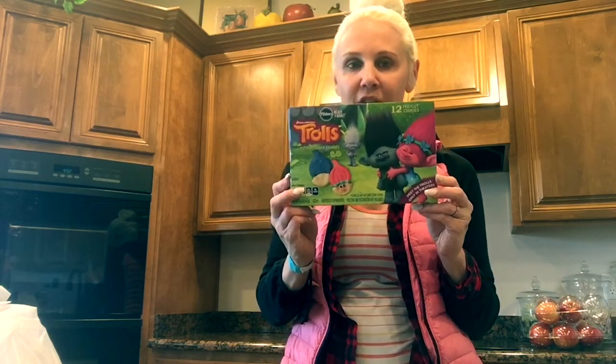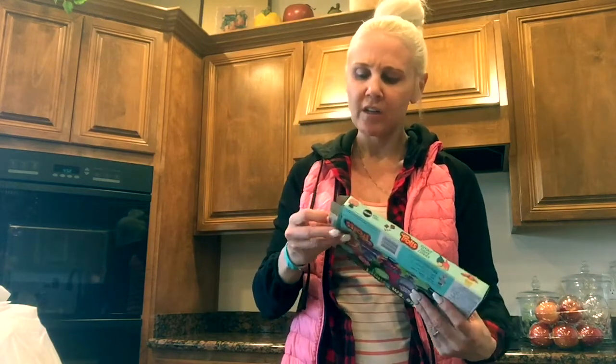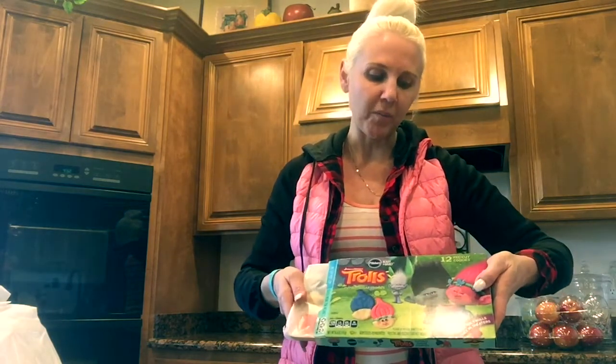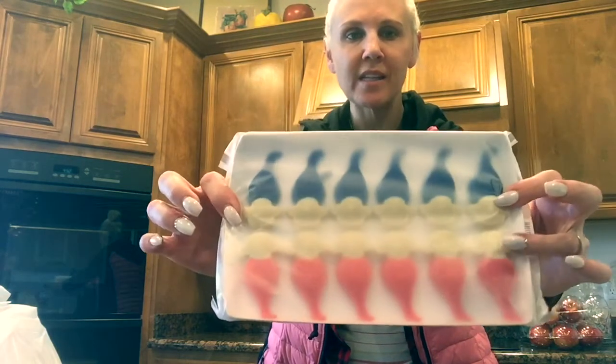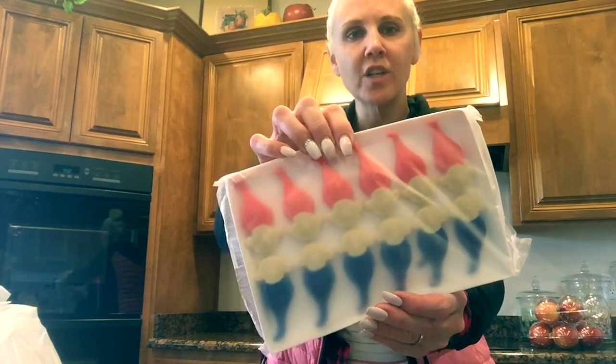So when I saw these, I thought that was such a good find. I think they were like under $3 for a package. It comes with 12 pre-cut cookies. And when you open them, this is what they look like — already cut out. You have your Branch cookies and you have your Poppy cookies. Just take them out and put them right onto your cookie sheet.